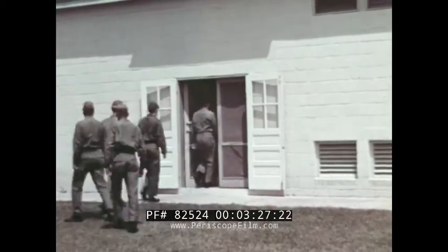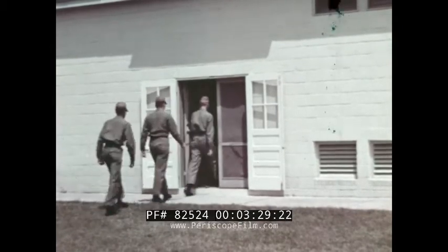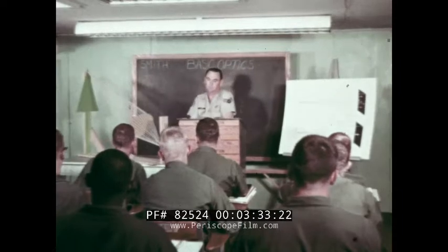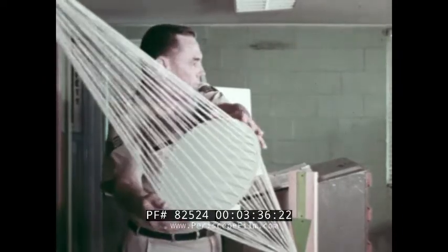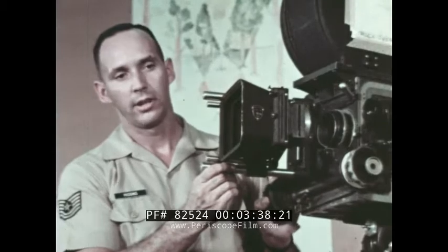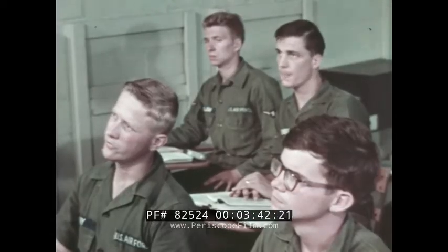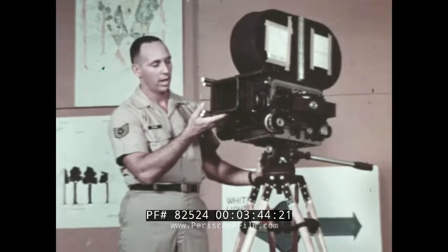I got assigned to exactly what I wanted — the 1365th Camera School. They really keep us on the jump: four hours of classroom instruction each day. Experienced 1365th technicians teach us about the various camera techniques — some of these cameras cost as much as $30,000.